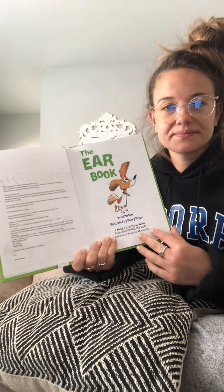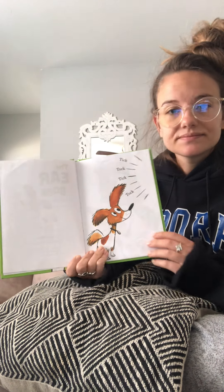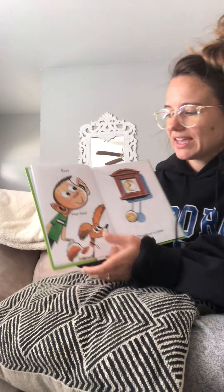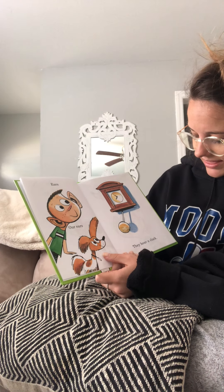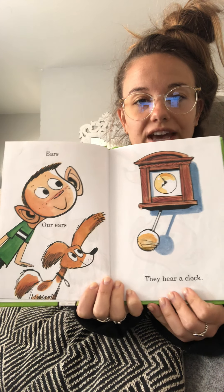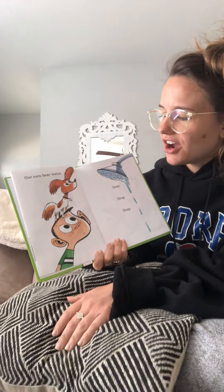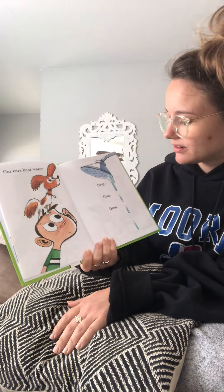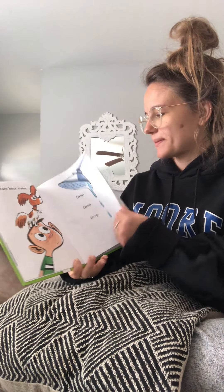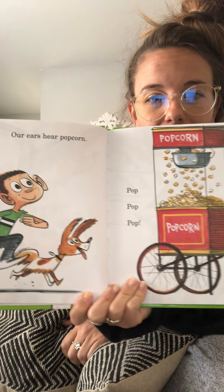The Ear Book. Tick-tock, tick-tock. What makes tick-tock? Our ears hear a clock. Raise your hand if you guessed that tick-tock was a clock — good job! Our ears hear water: drop, drop, drop. Our ears hear popcorn: pop, pop, pop.